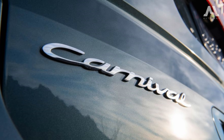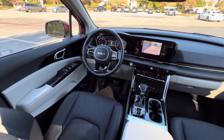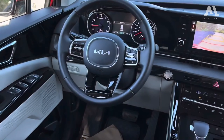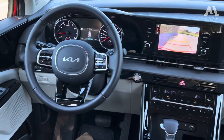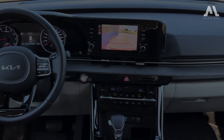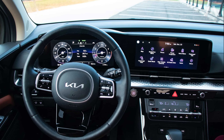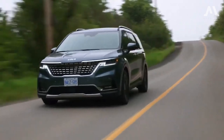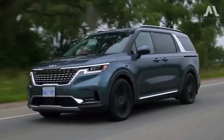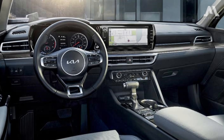In the tech department, the Carnival shines. While a single 8.0-inch infotainment screen is standard, dual 12.3-inch displays that stretch across two-thirds of the Carnival's dashboard are optional. One tackles digital instrument duties, the other handles infotainment, transforming your dash into a futuristic hub. Apple CarPlay and Android Auto are standard, and with up to nine USB ports, the Carnival is a connectivity powerhouse.